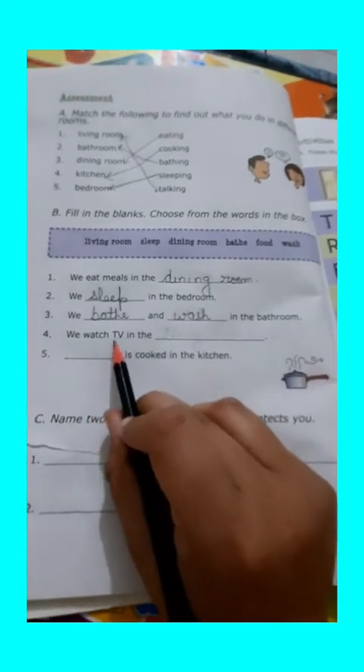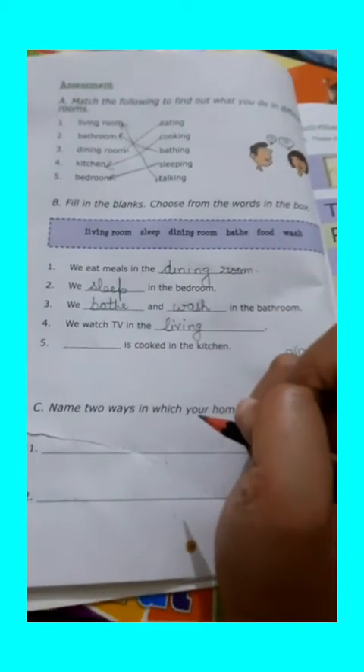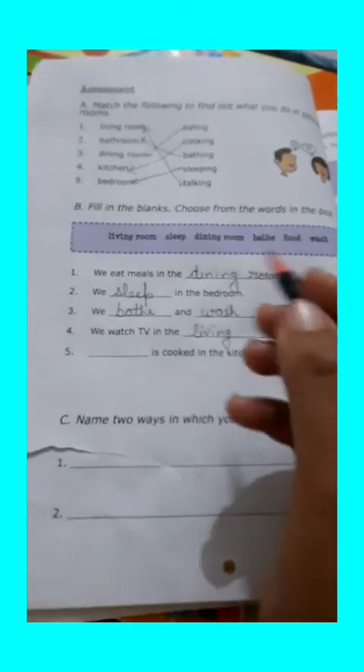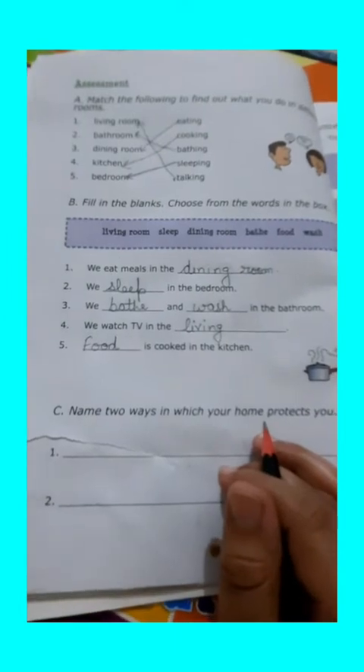Next is: we watch TV in the blank. Which room we use to watch TV? Our living room. We use the living room for watching TV. And the last fill-up is: blank is cooked in the kitchen. What is cooked in the kitchen? Our food is cooked in the kitchen.